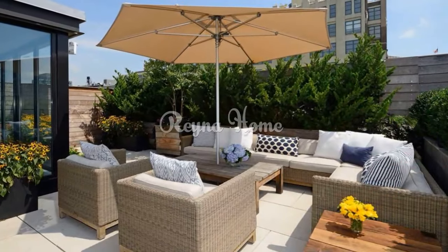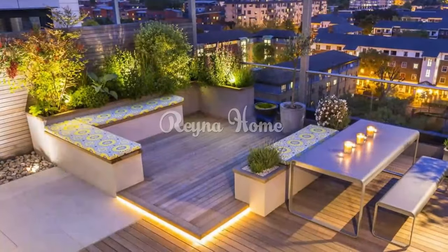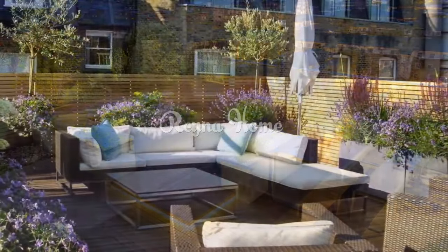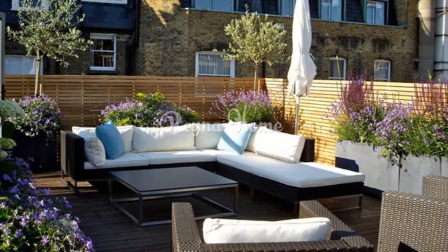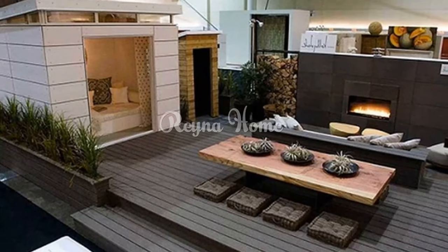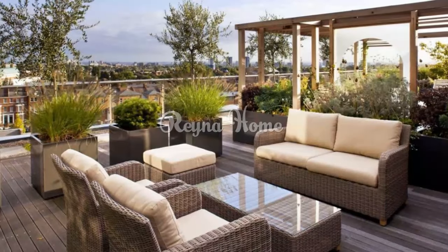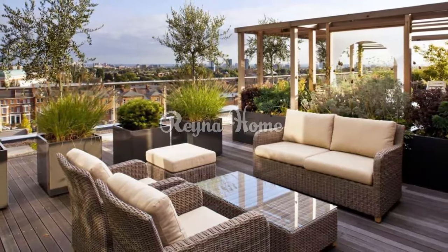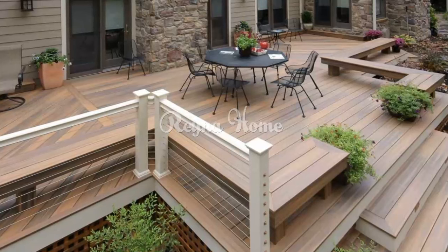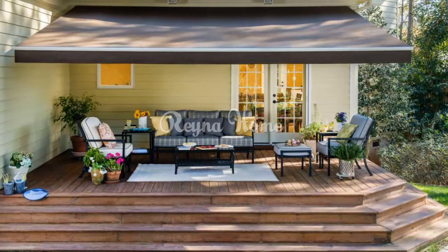An elegant terrace and patio design is a way to create a sophisticated and refined outdoor space that reflects your personal taste and style. It can help you enjoy the beauty and comfort of your home while providing a perfect setting for entertaining, relaxing, or dining. Whether you have a small or large space, a modern or classic style, or a low or high budget, you can find a design that suits your needs.